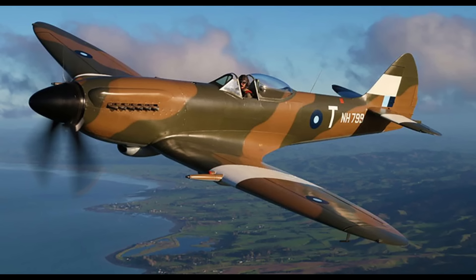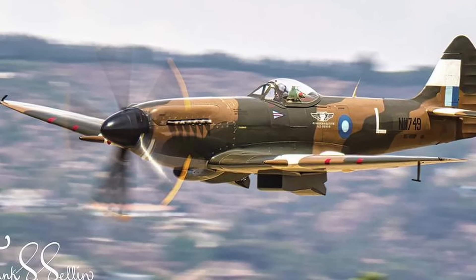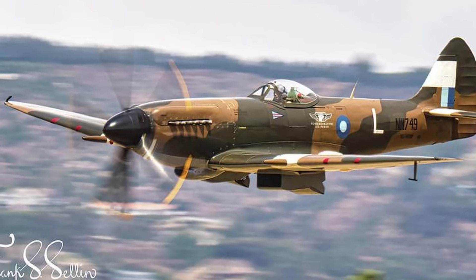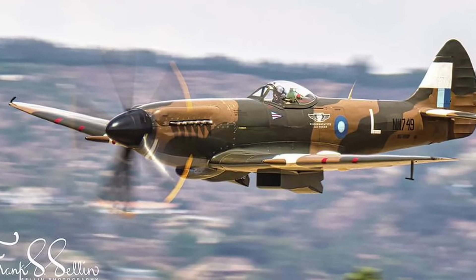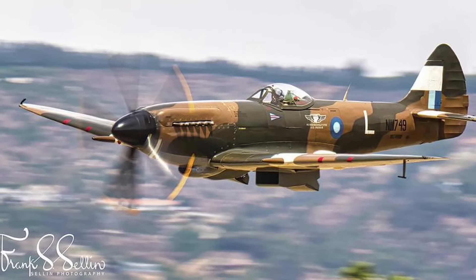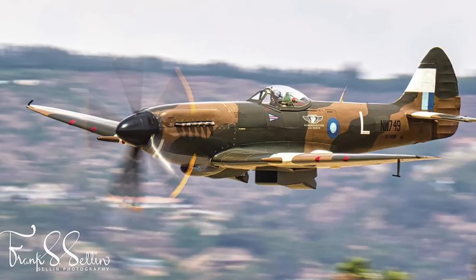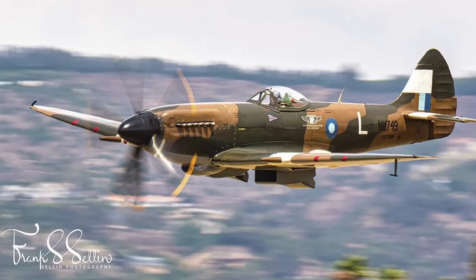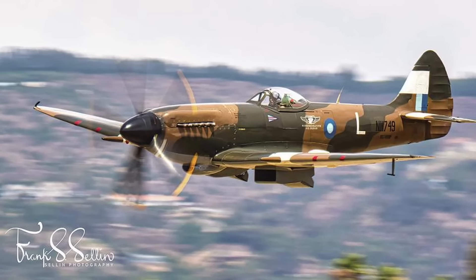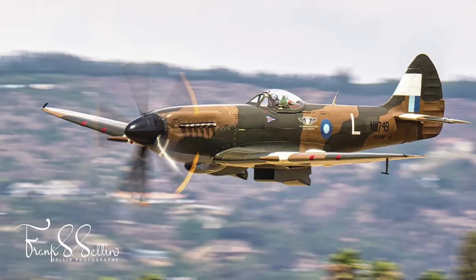For example, the Spitfire Mark 14, powered by the Griffin, required more careful rudder control on takeoff due to the increased torque, as the aircraft would tend to swing to the right. Despite this, once airborne, the Griffin-powered Spitfires demonstrated exceptional speed and climbing performance, outclassing their earlier Merlin-powered counterparts at high altitudes. These new characteristics were crucial for intercepting high-speed bombers and dealing with faster, more powerful Axis aircraft like the Focke-Wulf 190. The Spitfire's role evolved from that of a nimble dogfighter to a high-speed interceptor, capable of outperforming even the most advanced German aircraft in level flight.